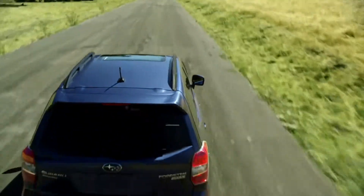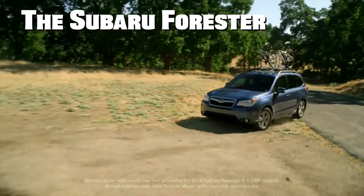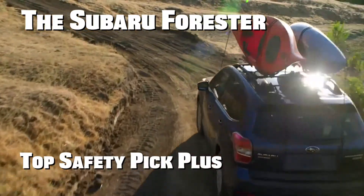These results show that many of the manufacturers have quite a bit of work to do to catch up to the performance of Subaru in this small overlap crash. The Subaru Forester is the recipient of the Institute's highest award, Top Safety Pick Plus.